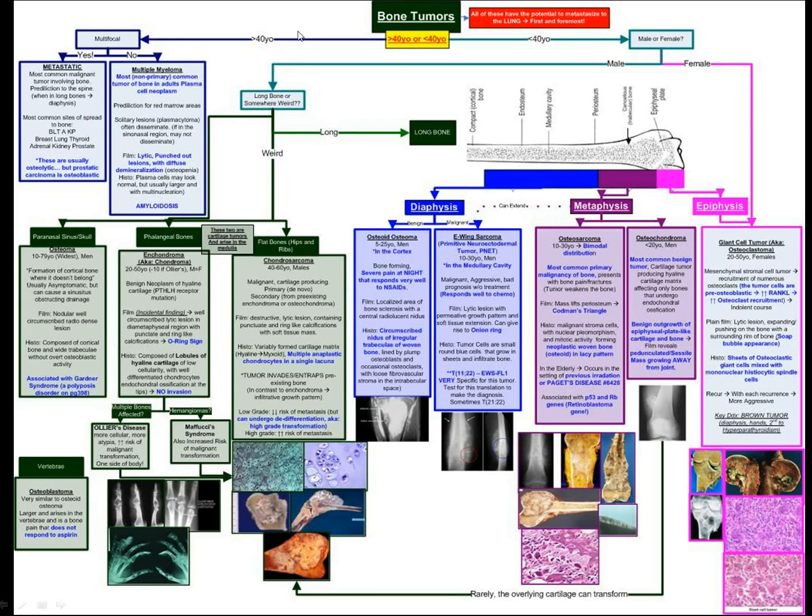The first distinguishing feature I make is whether the patient is older — greater than 40 years old — or if the lesion is more multifocal. In that case, it's most likely to be a metastatic tumor or a multiple myeloma.